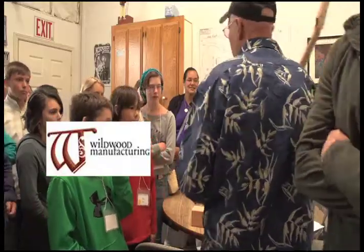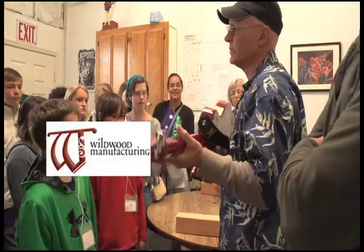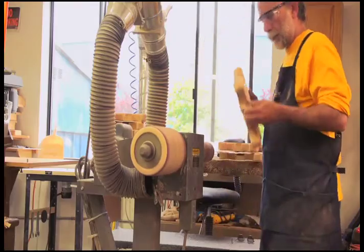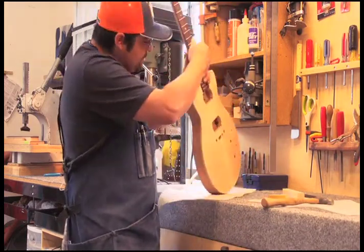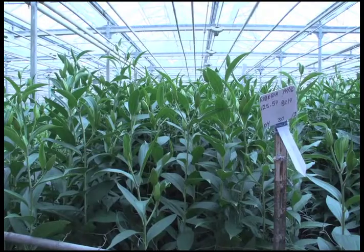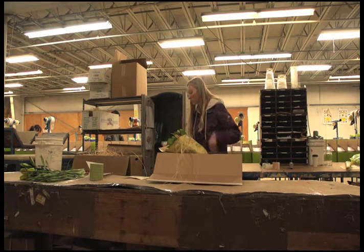This is a type of part that we ship — our customers take this and turn it into basically this finished product. It's the same wood I just showed you. We are a business here in Humboldt County that sources bulbs from all over the world, takes those bulbs, turns them into cut flowers, and then ships those cut flowers all over the country.